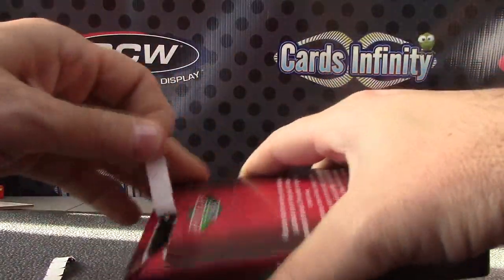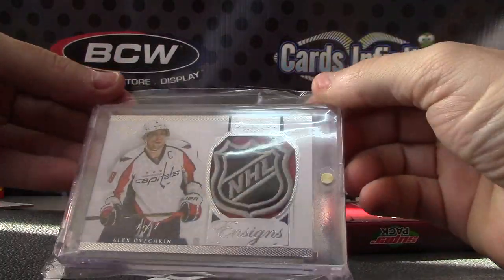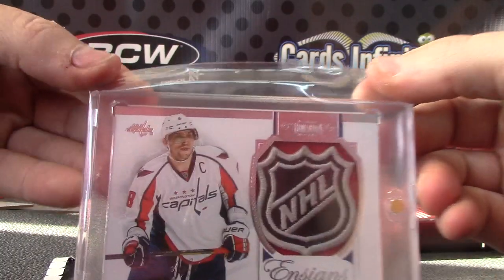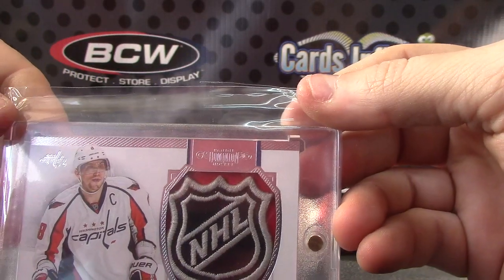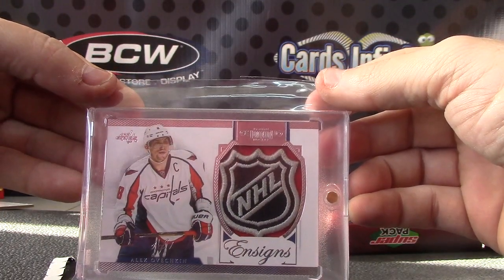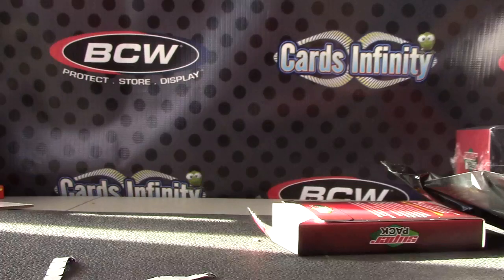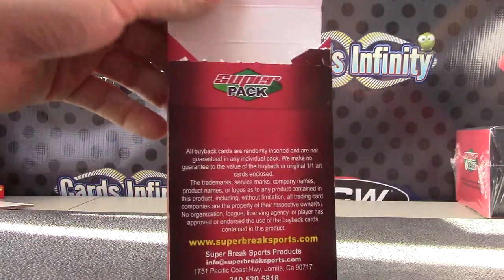Oh, you got a Shield — damn! Alexander Ovechkin, Alexander Ovechkin one of one Shield! Nice hit man. No autograph, but still — Dominion Hockey, one of one Alexander Ovechkin Shield. Nice hit on the end there. I was hoping you'd hit something big — the first ones there were some nice cards but nothing too crazy. That last card was really nice. All right, appreciate it Adam, as always buddy. I'll get that on the way tonight.